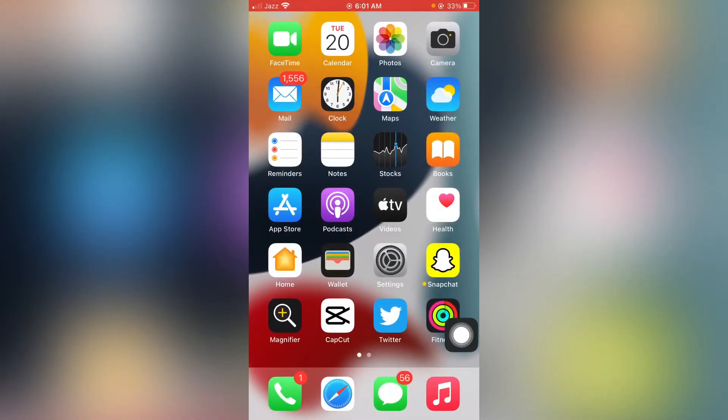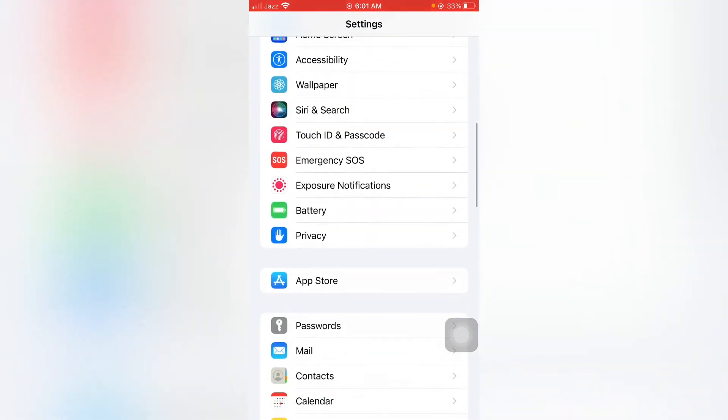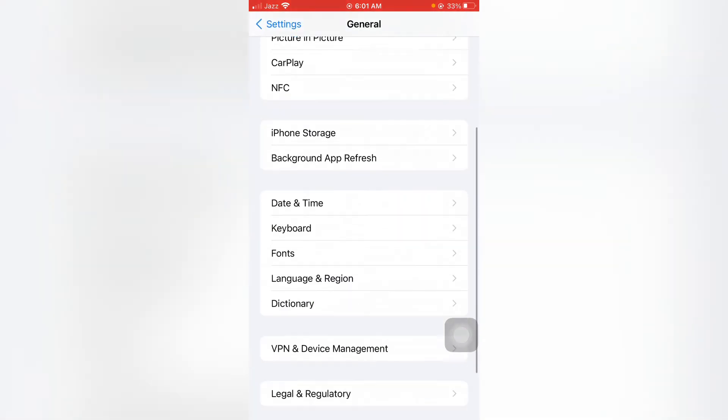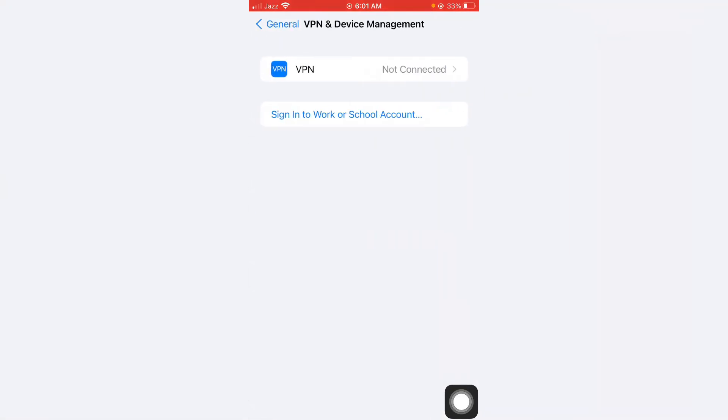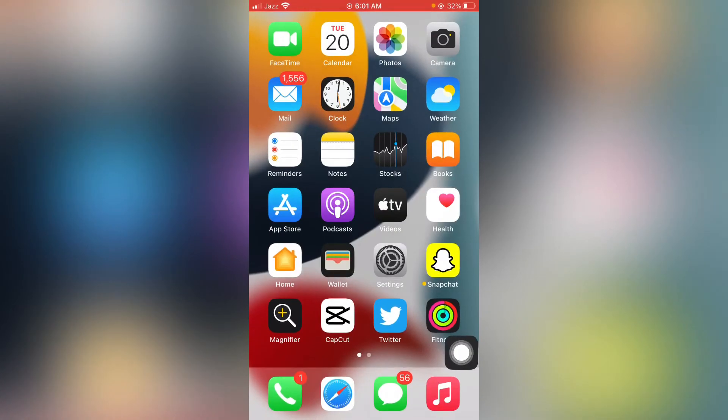Now move to the next setting. Open your iPhone Settings again, scroll down, and tap on General. Scroll down further and you will see VPN and Device Management. Make sure you are not connected with any VPN. If you're connected with a VPN, just remove it and you can easily fix that battery drain issue.